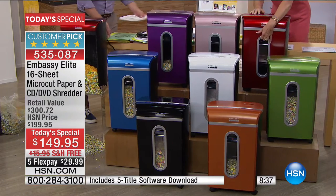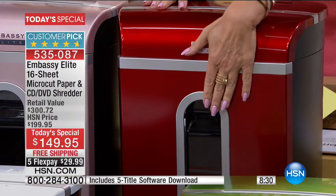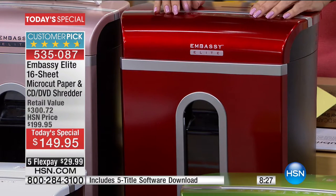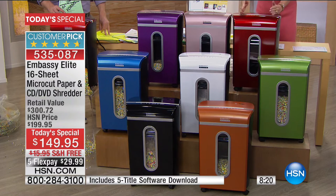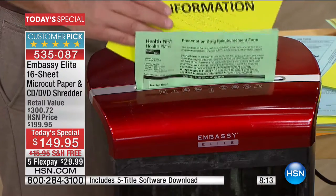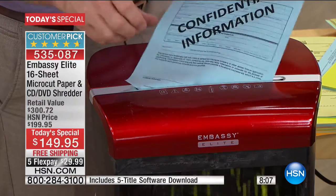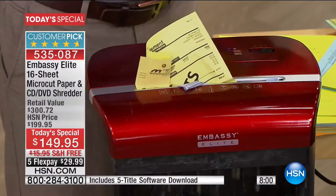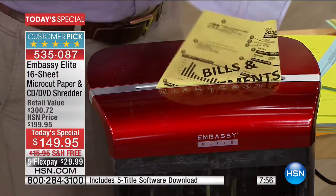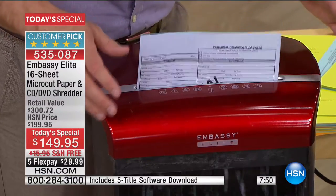A lot of cheaper shredders don't pull out like this — you have to lift it up and try to empty it with a vacuum. Many only do six to eight sheets. You can't put in regular envelopes, can't use staples, and the motors burn up fast. Before I got my Embassy, I went through five shredders in about a year and a half. Every home should have a shredder, but make the investment in the best product. Embassy gives us that — more pages, quieter and slicker than ever.